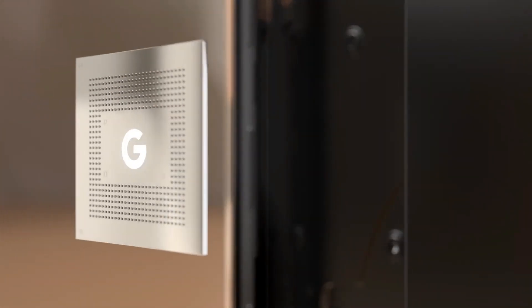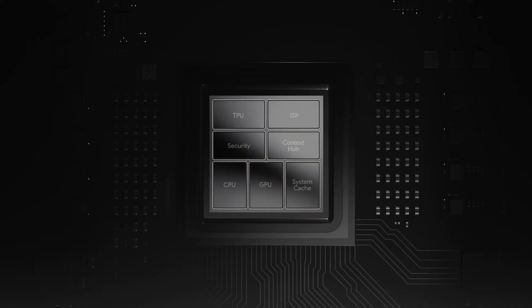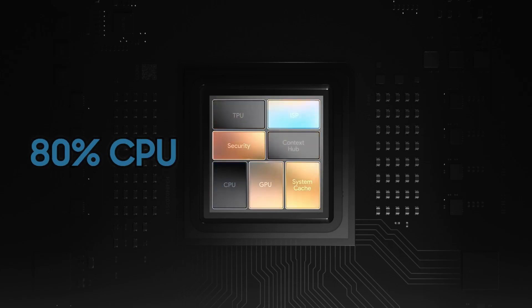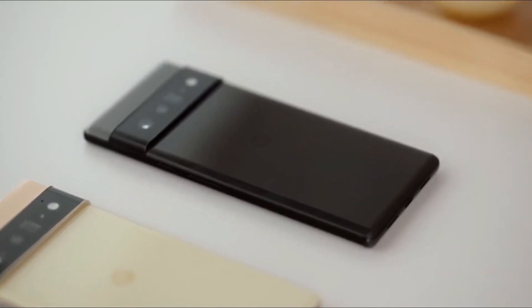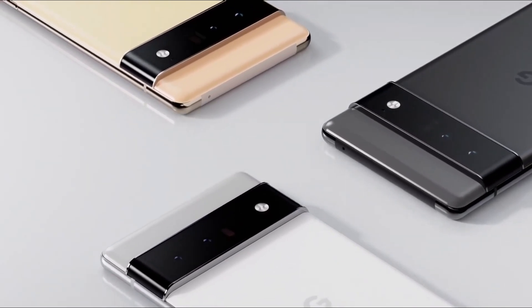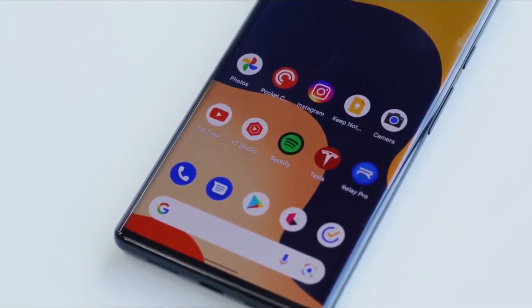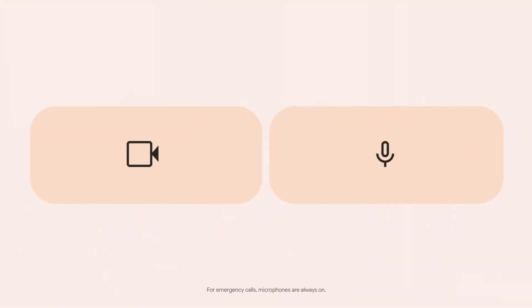Without question, the custom-made Tensor chip is one of the most interesting elements of the new Pixel 6 series. Google offers up to 370% higher GPU performance and up to 80% greater CPU performance compared to the previous generation Pixel 5. Both the Pixel 6 and 6 Pro employ the same purpose-built Tensor chip, as well as a custom image processor and Titan M2 security chip. The entire system adjusts to your user input in order to be as effective and efficient as possible.